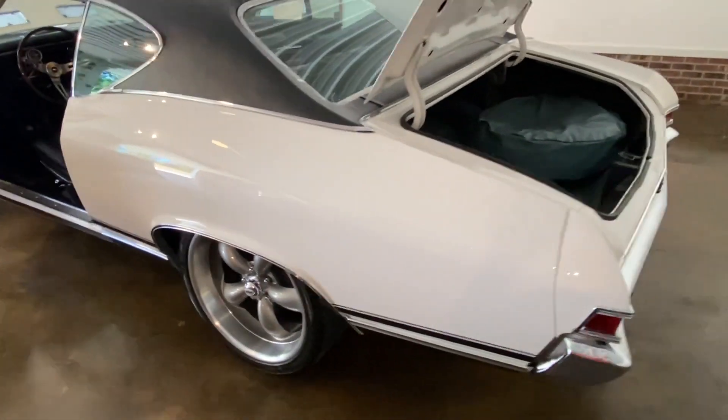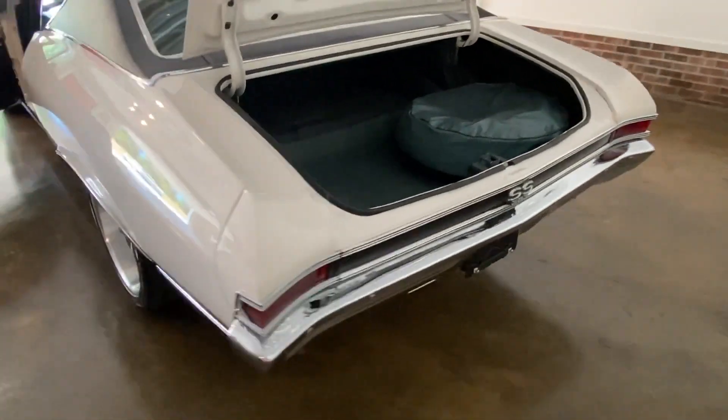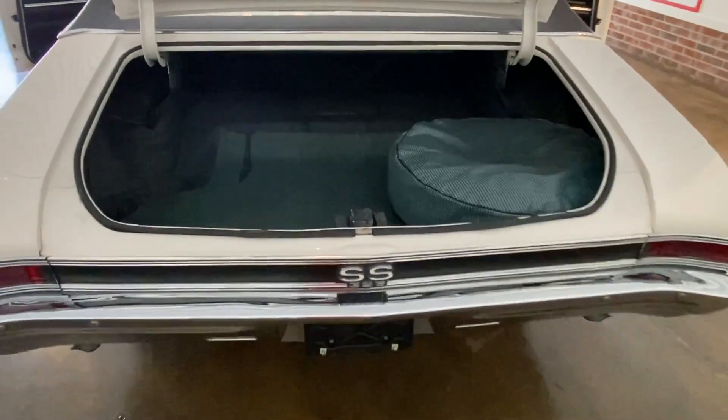It's got a set of koi wheels on it. If you look at your trunk there, it's got a new trunk mat and that spare tire cover.